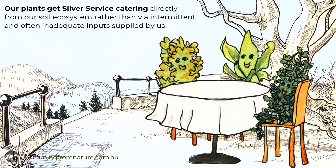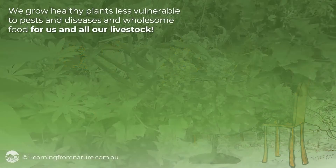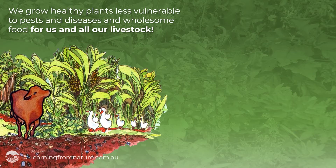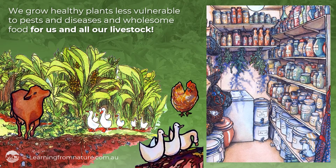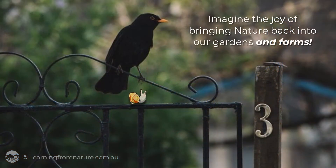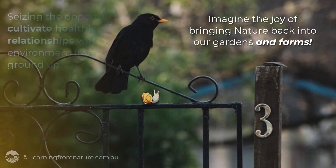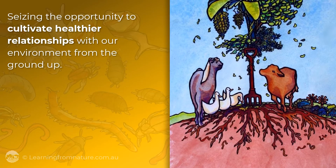Our plants will get silver service catering directly from our soil ecosystem, rather than via intermittent and often inadequate inputs supplied by us. We grow healthy plants less vulnerable to pests and diseases, and wholesome food for us, our chickens, geese and ducks. We can leave our spades in the shed, giving the job of making good soil structure and recycling nutrients to the experts — our soil organisms. Imagine the joy of bringing nature back into our gardens, seizing the opportunity to cultivate healthier relationships with our environment from the ground up.